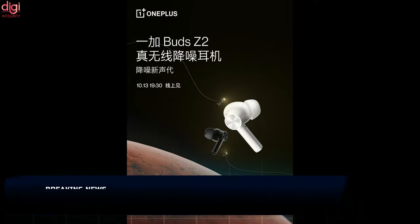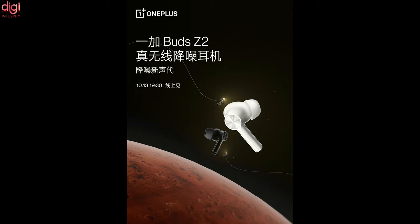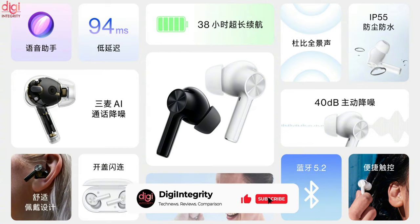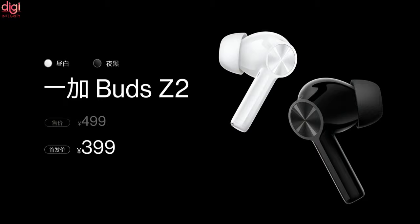The OnePlus Buds Z2 is now official. The latest true wireless earbuds from OnePlus were unveiled in China along with the new flagship phone, the OnePlus 9RT. Ahead of the launch, OnePlus confirmed 7 major upgrades the Buds Z2 will be getting over the last-gen. Key features include active noise cancellation, up to 38 hours of battery life, and a 94 microsecond low latency mode. The Buds Z2 borrows many features from the OnePlus Buds Pro, currently priced at Rs 9,990 in India.